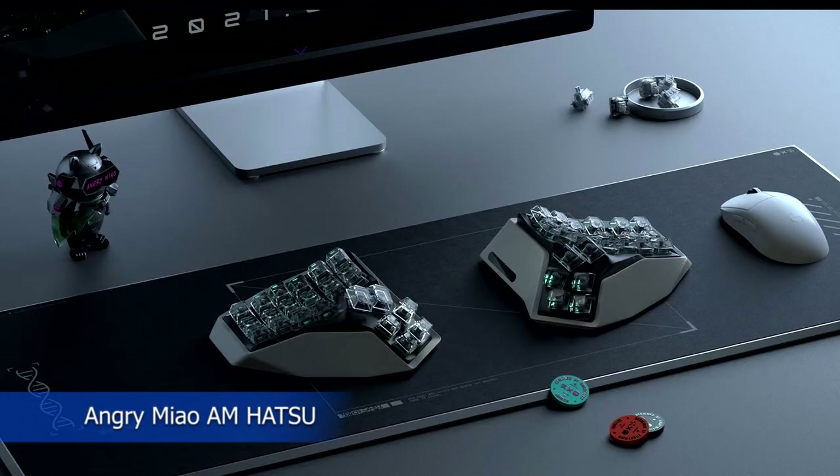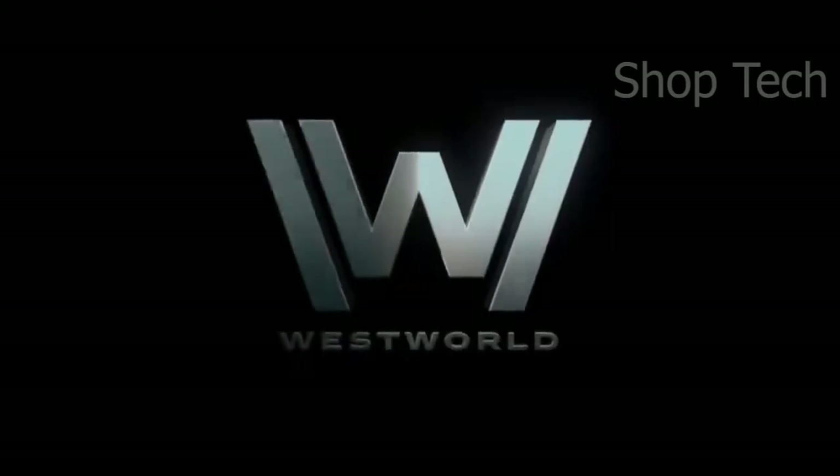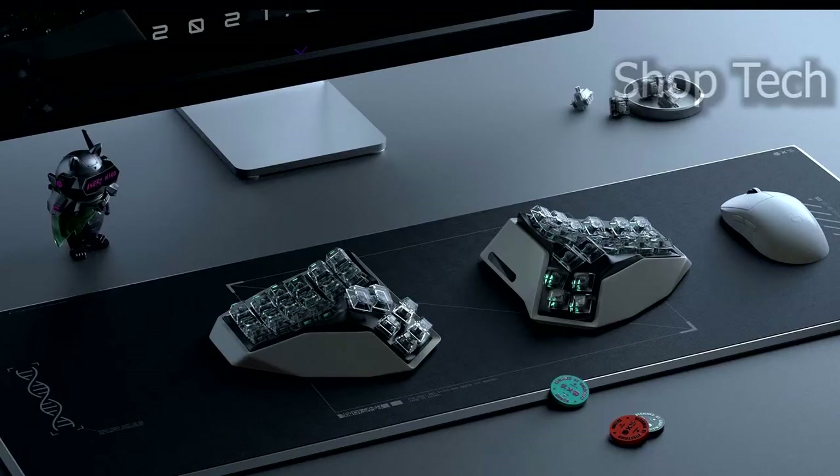If you spend a significant amount of time typing, you may develop neck and shoulder pain as a result of improperly designed computer equipment. Fortunately, the Angry Miau Mhatsu 3D split keyboard keeps you comfortable and pain-free while you work. It works by keeping your wrist from flattening while you type, so you'll be able to type for extended periods with no discomfort.